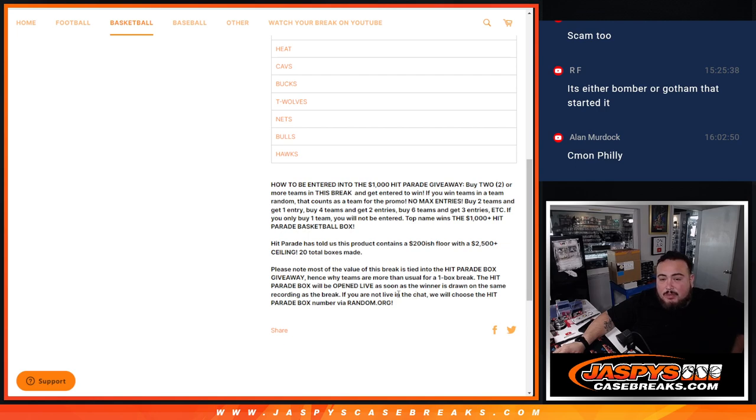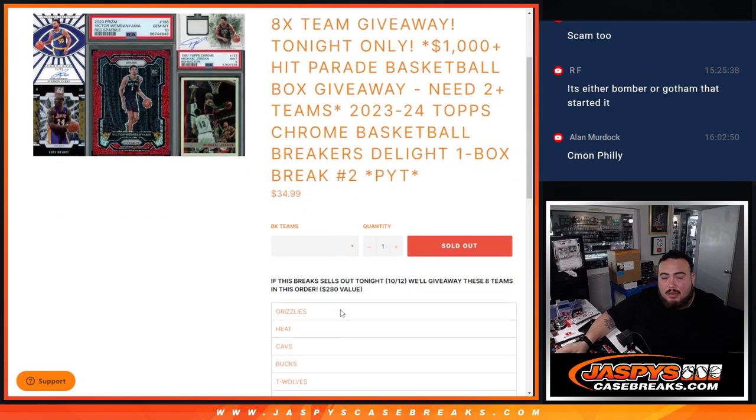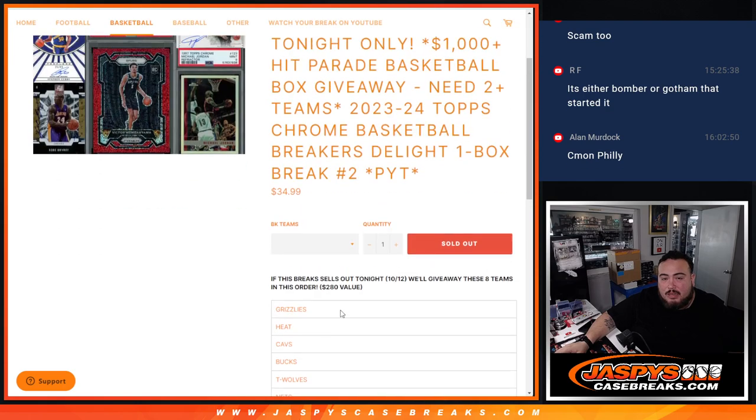The Hip Parade Box will be opened live as soon as the winner is drawn, on the same recording as the video if you're not live in the chat. We will choose the Hip Parade Box number via random.org. If you're not here to choose a number, we'll just go to random.org — I'll give you about a minute, like Joe did for a random.org box giveaway when that customer didn't pop in.